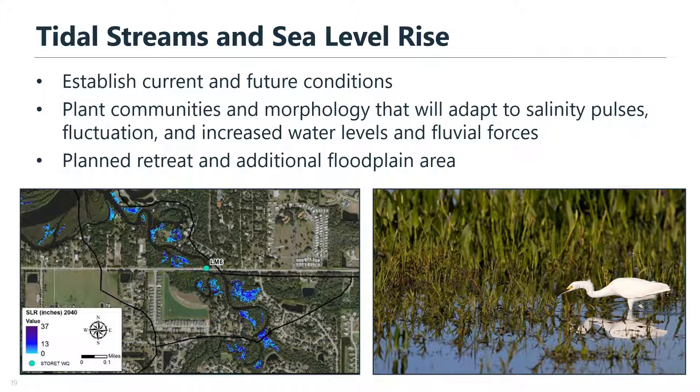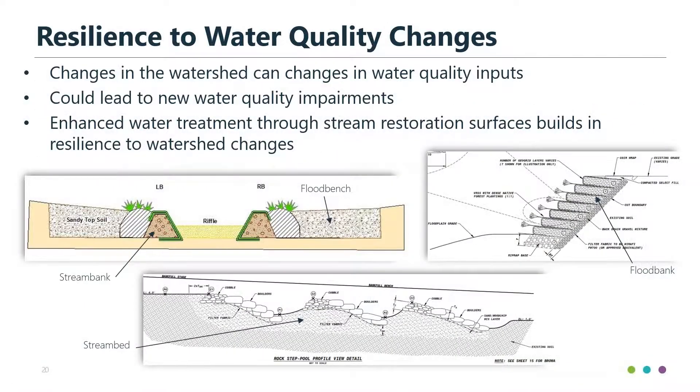Another thing we plan for is being resilient to water quality changes. We often see urban creeks with headwaters that are about to undergo or are currently experiencing rapid development or major land use changes. If you're getting new water quality inputs, you could end up with water quality impairments you didn't have before. So we make sure we've got enhanced water treatment through all the different stream restoration surfaces — whether that's the flood bench, the stream banks, or the hyporheic zone. This can really help be resilient to any potential watershed changes that come in the future.